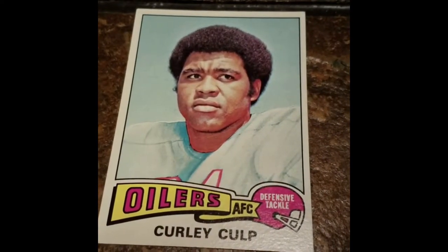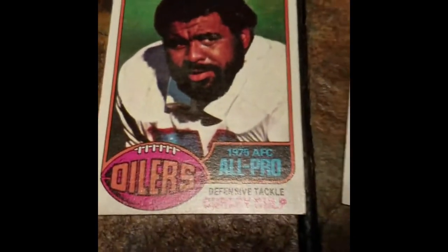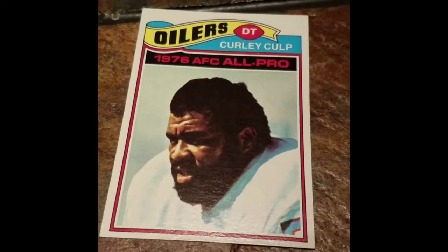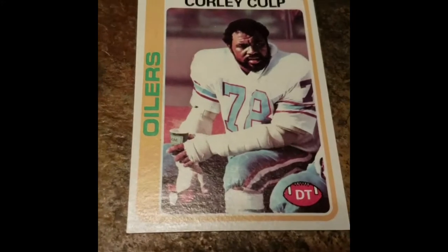He actually just doesn't have that many player era cards — I think there are six cards total. Defensive tackles just typically don't have a ton of cards, and Mr. Curly Culp is definitely no exception to that rule. Given the price of this particular signing, it made sense to dive in and get multiple rookie cards signed — really just excited to knock out the entire player era set at one time. Let's see how these things look with some ink on them.